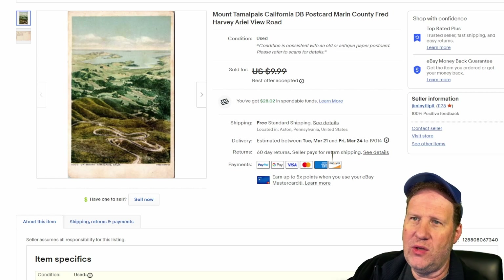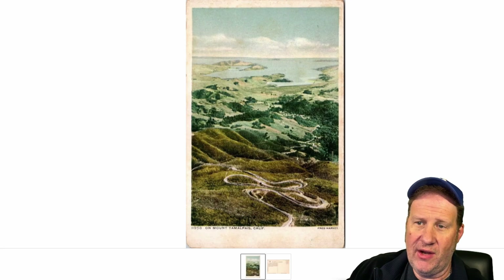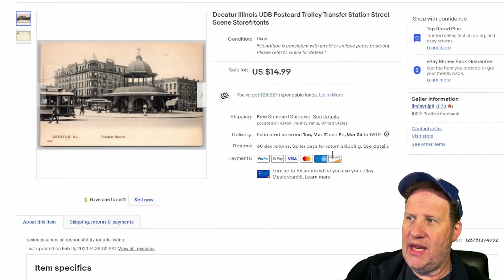Next up is a Fred Harvey aerial view of a mountain in California — Mount Tamalpais, or something like that. Just kind of an aerial view of a winding road at a mountain in California. You can see the Fred Harvey designation there, and I took a best offer of $8 on that one.